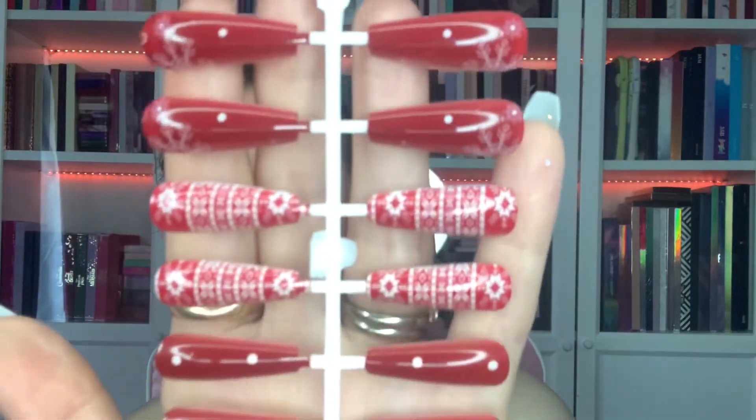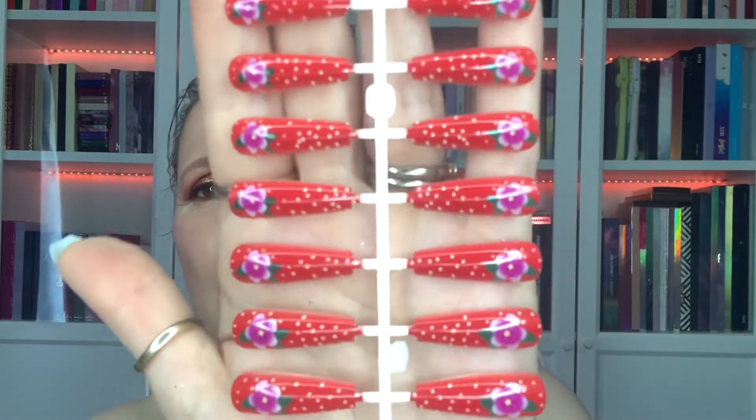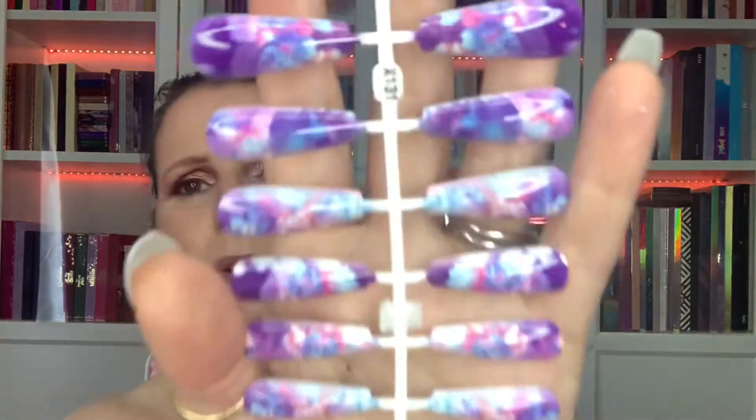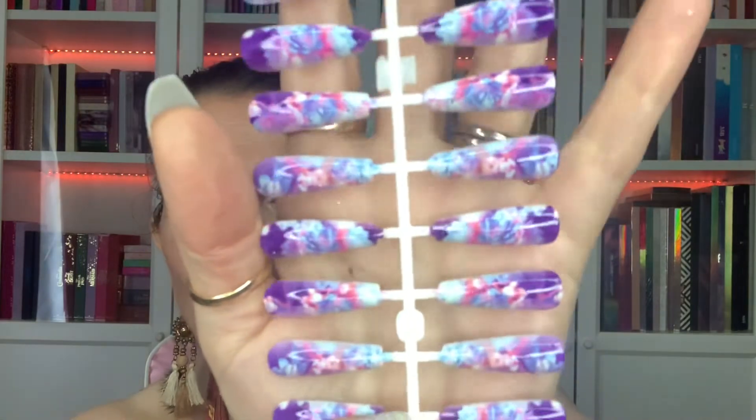I've never tried these sorts before - I always thought they were going to be rubbish. But these are definite Christmas ones; they've got like a Christmas jumper pattern to them. Then I've got some red ones with flowers and polka dots on them. Then some more pink hearts, and these have got brown hearts on. Some more summer ones - these go with this top nicely, they're like a marble peach colour. Then some purple and pink - I love these, they're like a marble colour too.